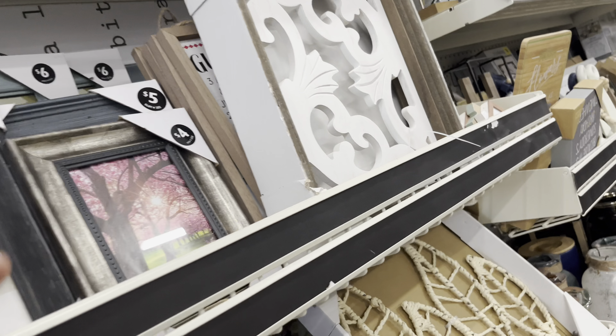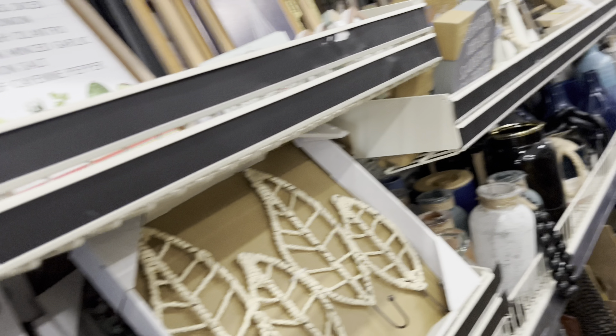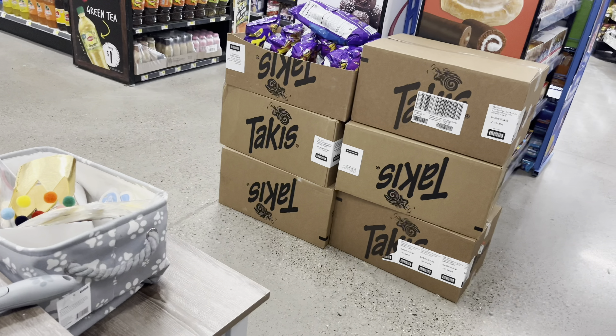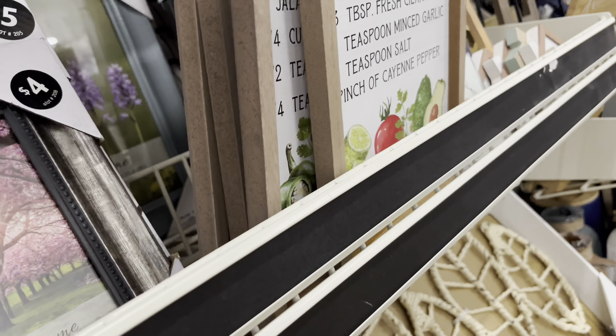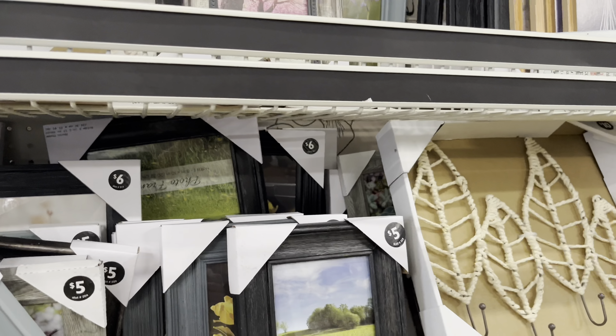Look what I see! I'm gonna look through the picture frames right now, see if I can find any.